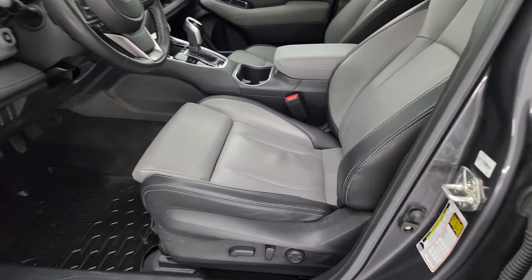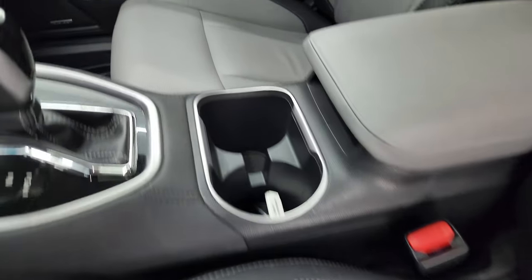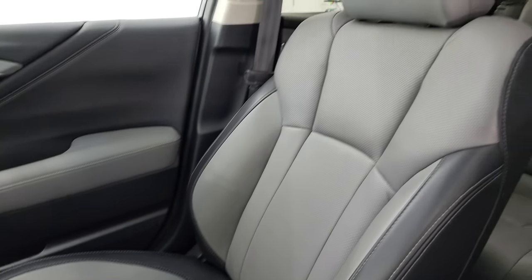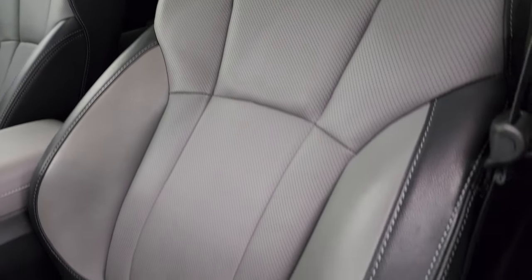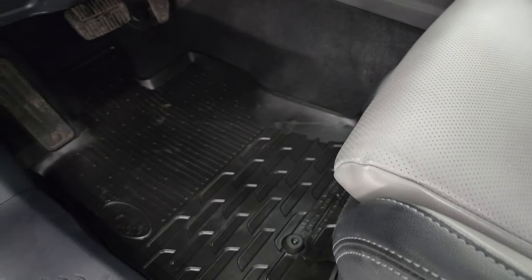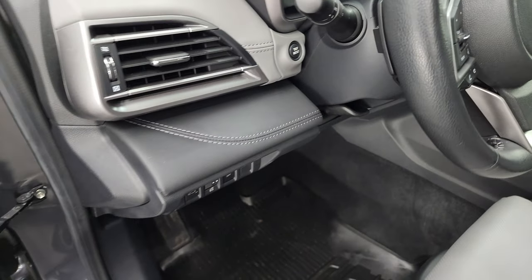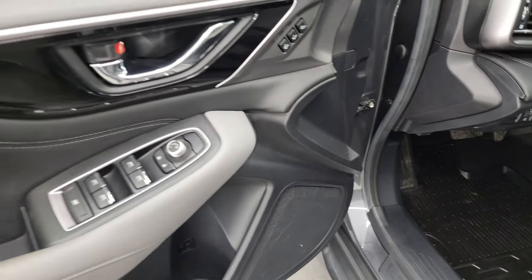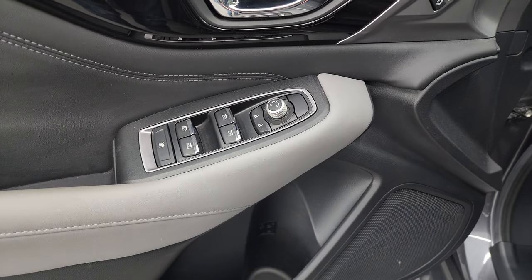Inside, the Limited package gives you the two-tone gray leather bucket seats. There are no rips or tears on these seats — they are in very nice condition. You get the lumbar support, factory all-weather floor mats. It does have the tilt and telescopic steering wheel. You get the memory driver seat and power windows, locks and mirrors.